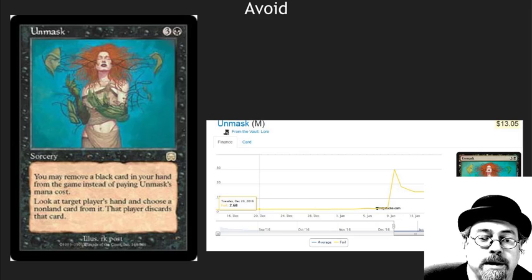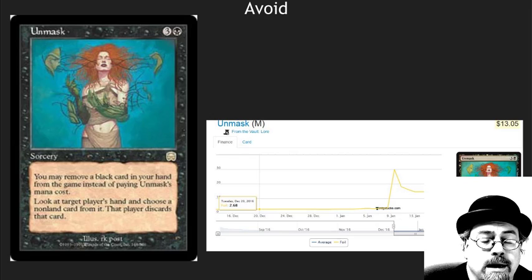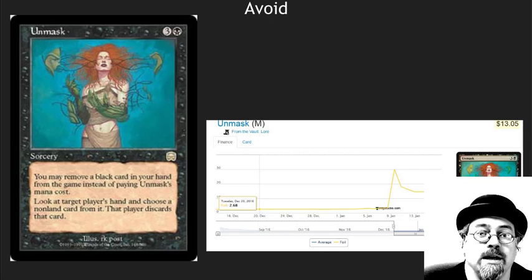Unmask had a giant jump and then started to fall back down. I really like this card — it's a super cool card, but it's not seeing a lot of play, not even in Vintage. Some spikes I just don't get.